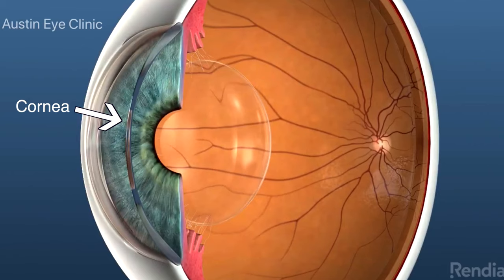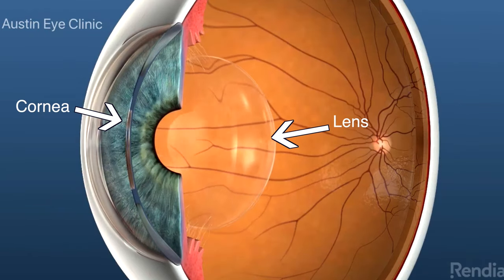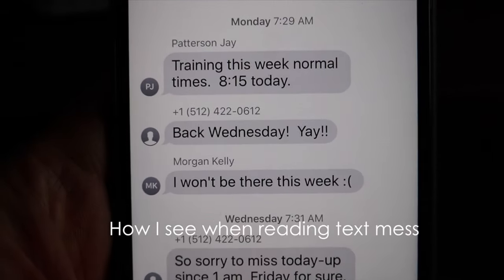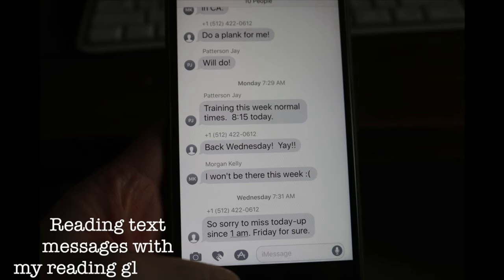LASIK surgery involves surgery to the cornea, which is the front window of the eye. And for most patients, the cornea is very stable after LASIK. But because the lens inside the eye changes with age, patients that had LASIK in their 20s and 30s, who are now in their late 40s or 50s, will commonly notice that they need glasses more than they want to see clearly at all distances.